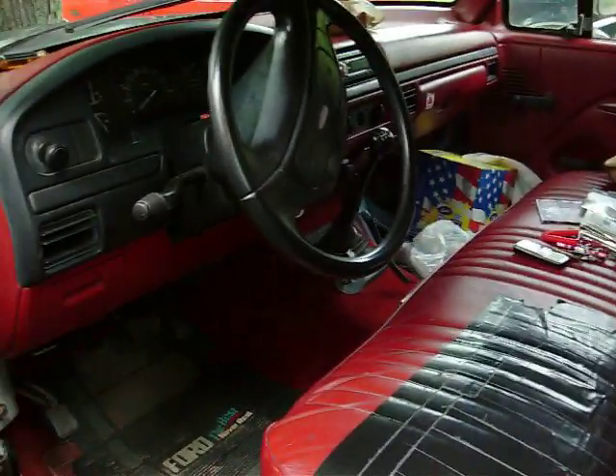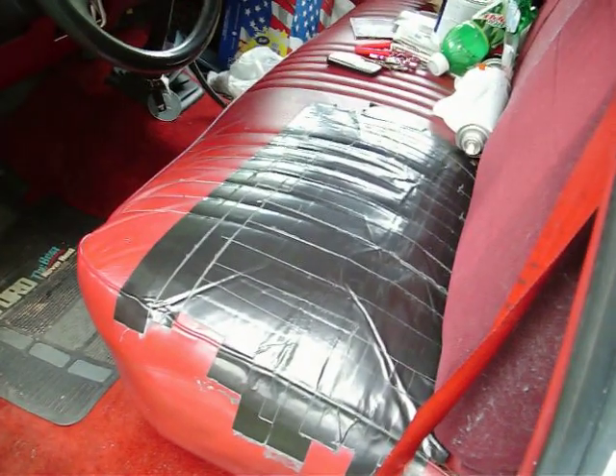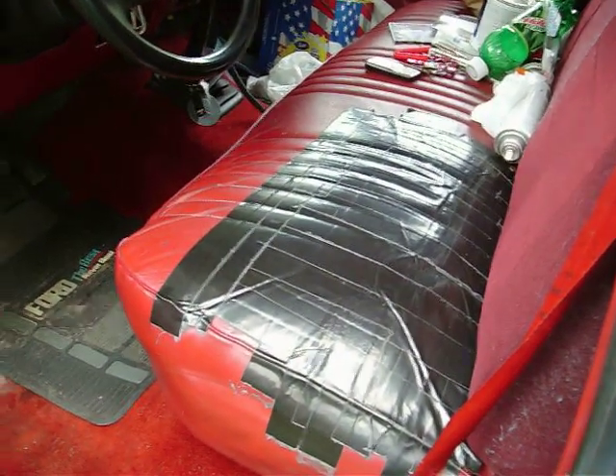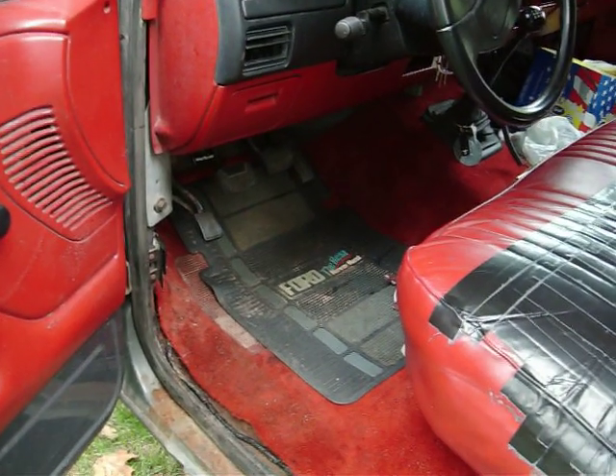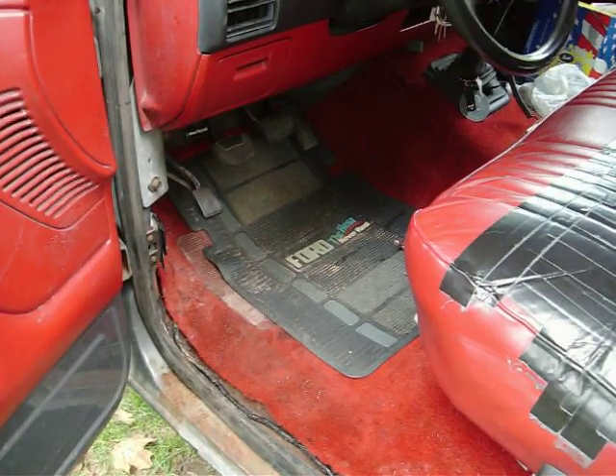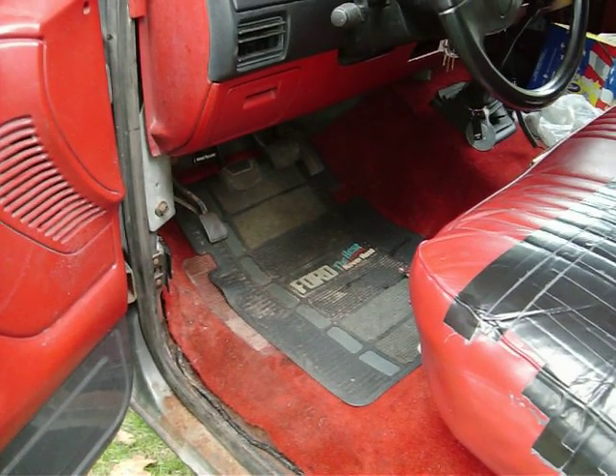The interior is in pretty good shape. As you can see, if you look at my seat there, I can tell I did a redneck repair job. Just put new carpeting in, ripped out the old floor mats and rubber mat, and put in carpeting last year.